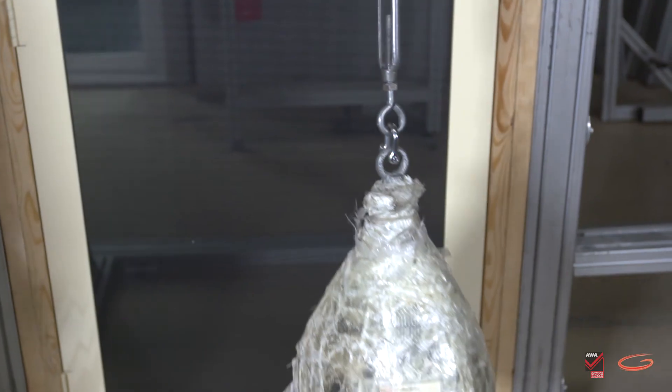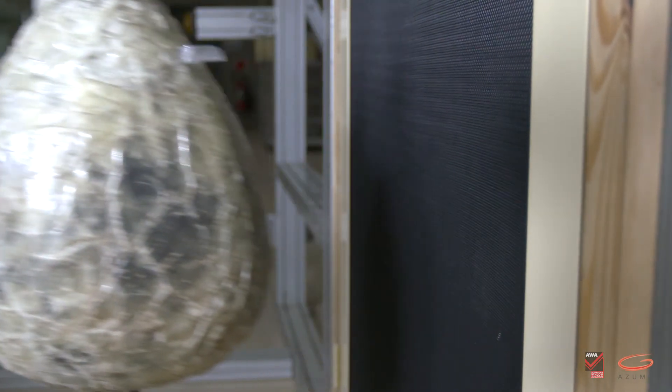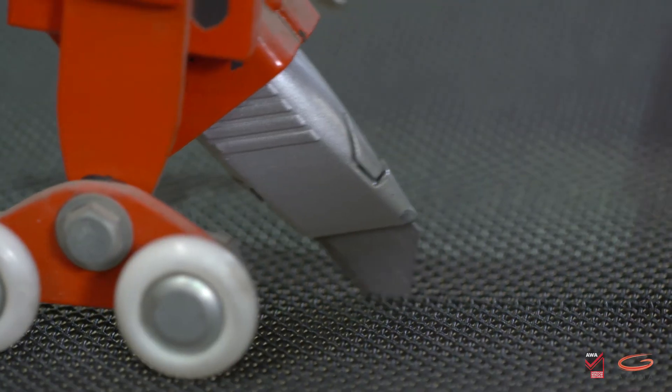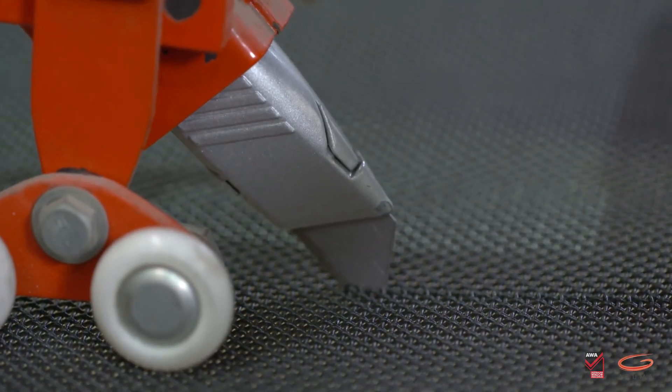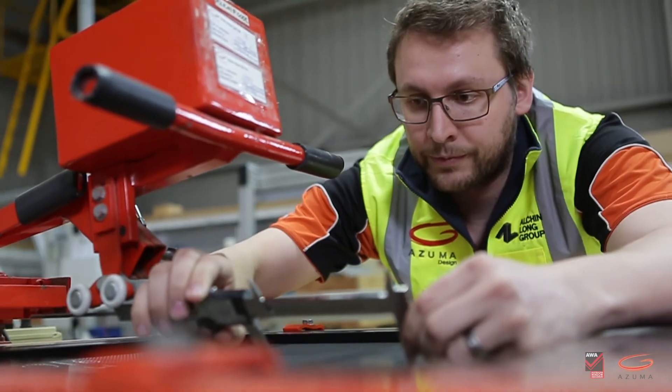Azuma has one of the best test rigs in the country for testing security doors and screens to Australian standards AS5039 and AS5041. Here we are seeing an impact test being performed. Products that need to be security rated must successfully pass a sequence of tests including this one. If the product meets the requirements of the rigorous standard, you can be sure that you have purchased a product fit for purpose. Azuma can issue a NATA endorsed test certificate for products that pass the test.